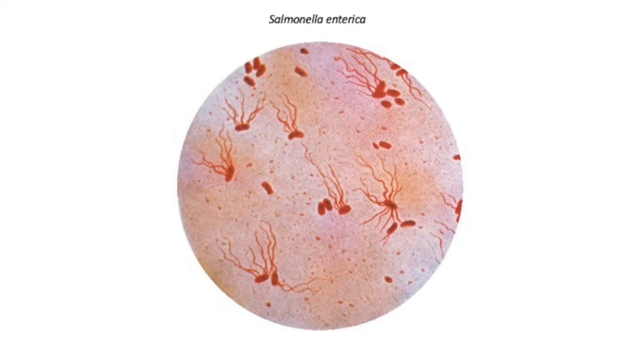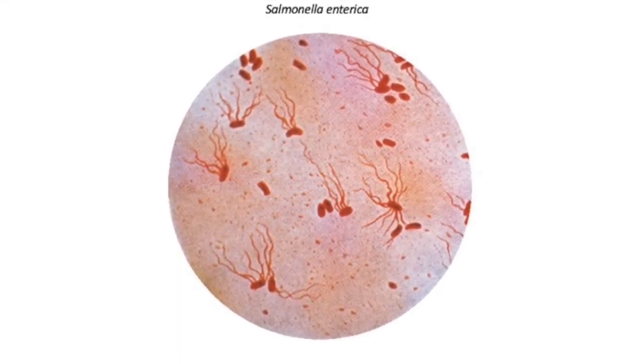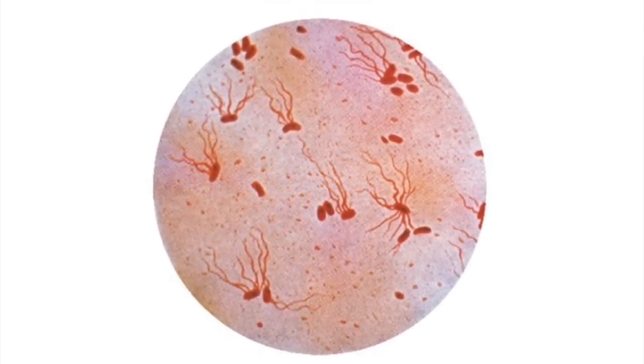As you can see under a microscope, salmonella is a rod-shaped bacteria with many flagella, which are these long filaments that help the bacteria move around and stick to different surfaces.